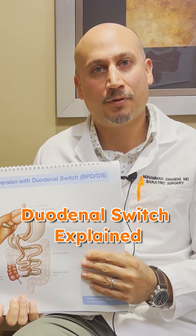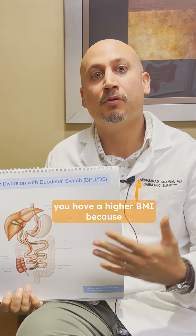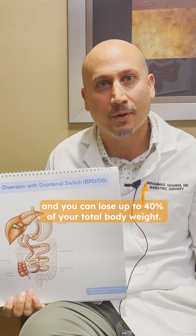The duodenal switch has gained a lot of traction lately. One of the reasons for that is because it actually is a procedure that helps significantly if you have a higher BMI, because the success rate is much higher and you can lose up to 40% of your total body weight.